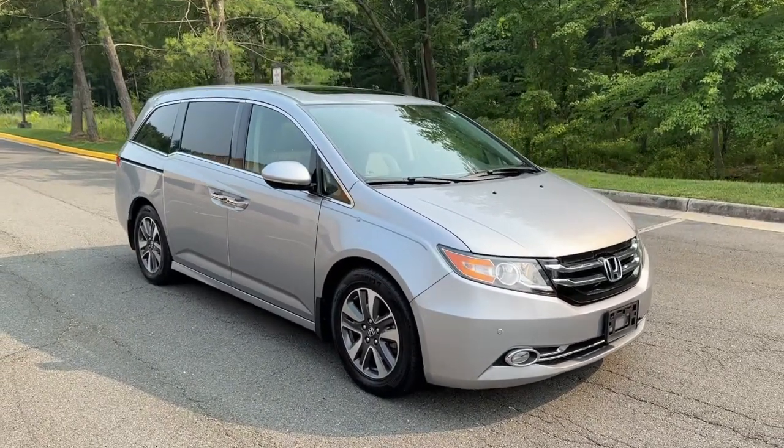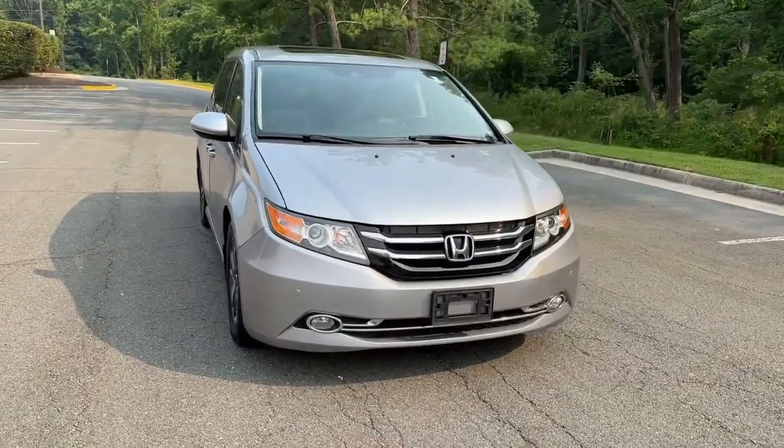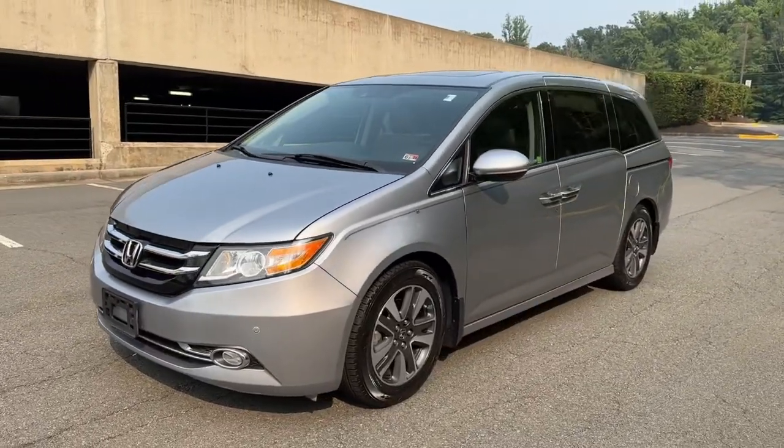Here is a wonderful 2016 Honda Odyssey. Take a close look at this Honda Odyssey. It's the dynamic family minivan that sets the standard for safety, comfort, and convenience.